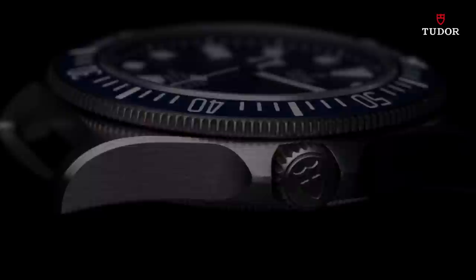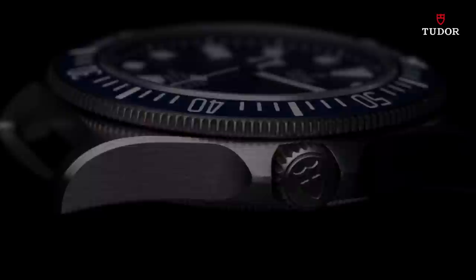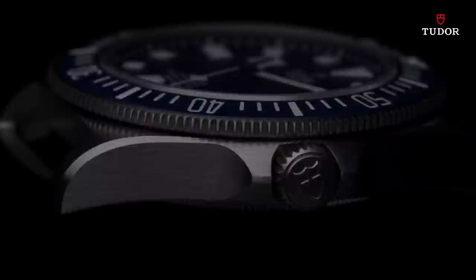Born to meet the needs of the Marine Nationale's combat swimmers, proven underwater, in the air, and on dry land. I am Pelagos FXD.